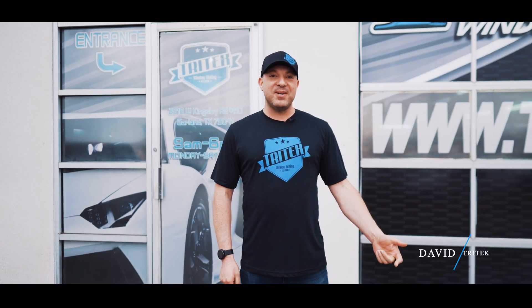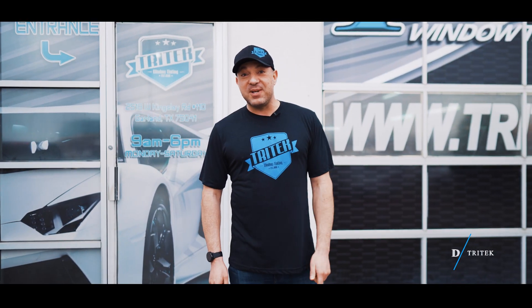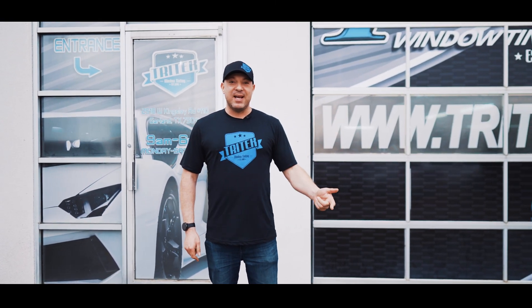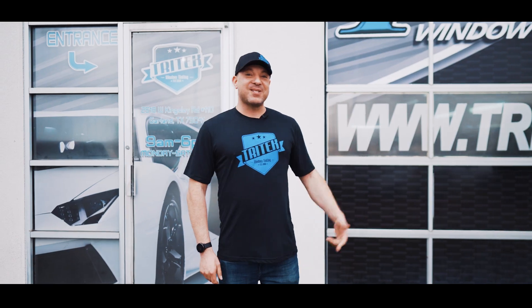Hey guys, this is David with TriTech Window Tinting. Today I got a surprise I wanted to show you. We got a Jeep 6x6 Apocalypse — we're about to tint it. It came all the way from Florida. Let's go check it out.